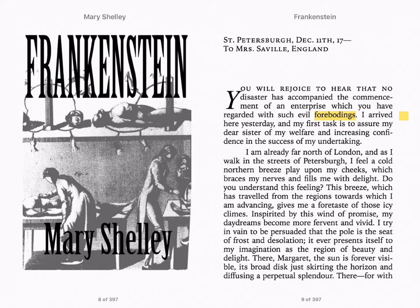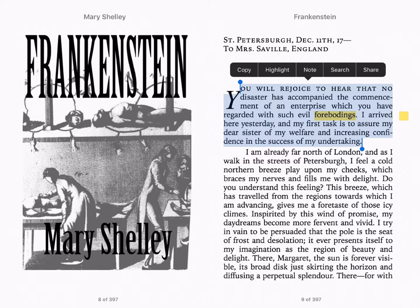Let's say a student wants to use the first two lines as textual evidence for an argument in a class debate her teacher is moderating on his class Twitter account. All she has to do is highlight the first two sentences and then select share.